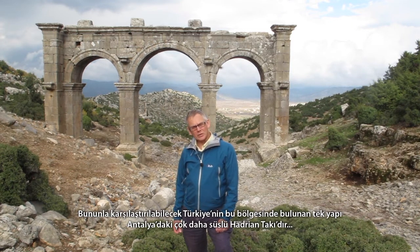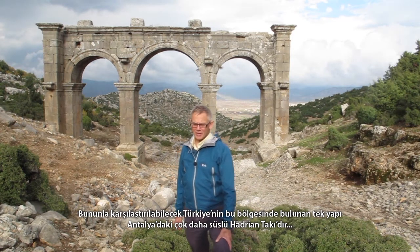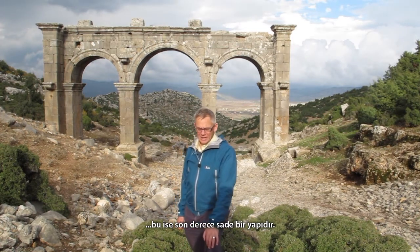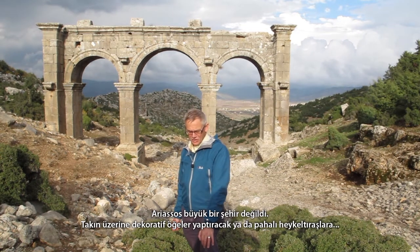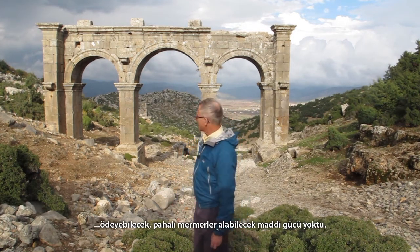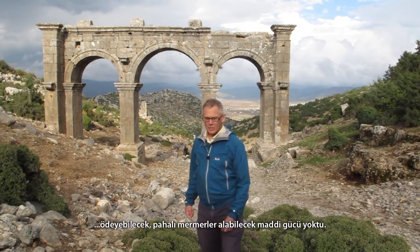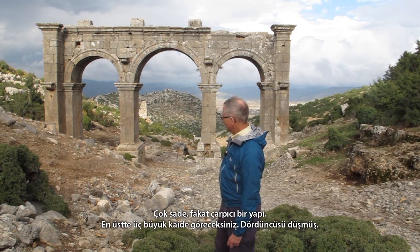The only comparable building in this part of Turkey, perhaps, is the Arch of Hadrian in Antalya, which is a much more decorated piece of work, whereas this building is extremely plain. Ariasus was not a large city; it didn't have an enormous amount of wealth, and so didn't have the means to commission expensive ateliers of sculptors to carve ornamental decoration on the arch, or to buy in expensive marble.